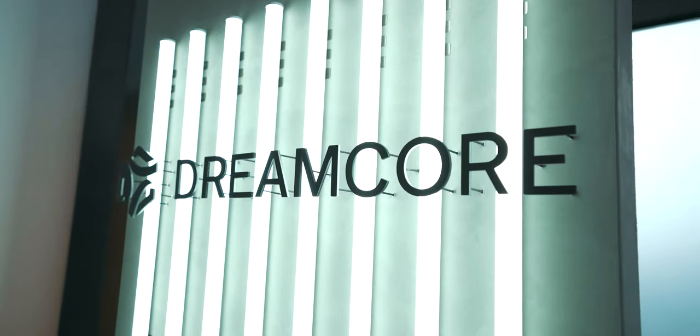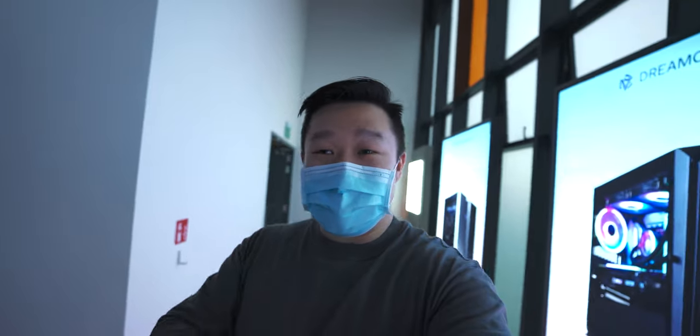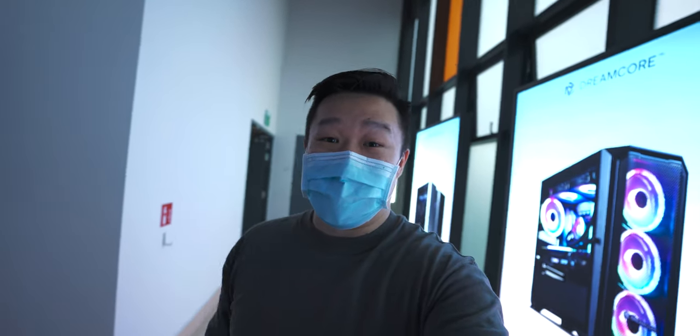Hey, what's up guys? So today we are at Dreamcore's latest office and showroom. They wanted to show me the new space and I haven't seen it yet, so let's go check it out.